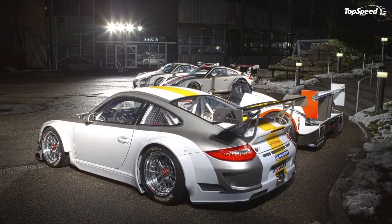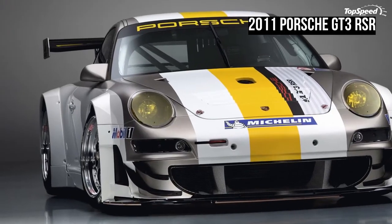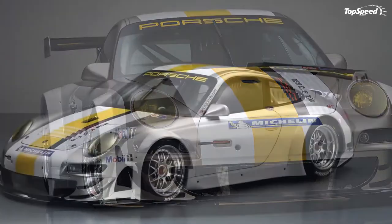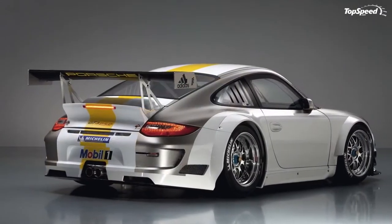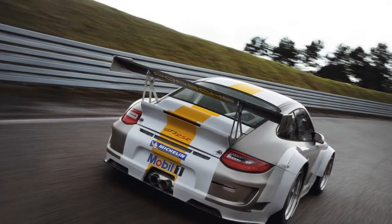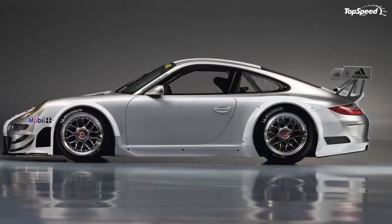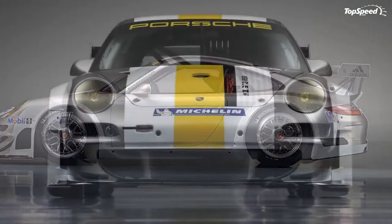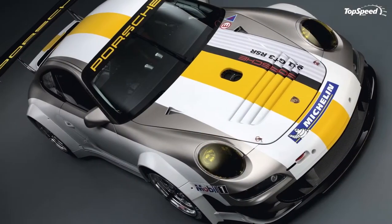The Porsche 911 GT3 RSR takes off into the new motorsport season with extensive modifications. The 2011 version of the world's most successful GT race car celebrated its international premiere at the Night of Champions party held at the R&D Center in Weissach to mark the end of the motorsport season. Priority in further development was given to newly designed aerodynamics at the front and rear, changes to the suspension kinematics, and to the engine.